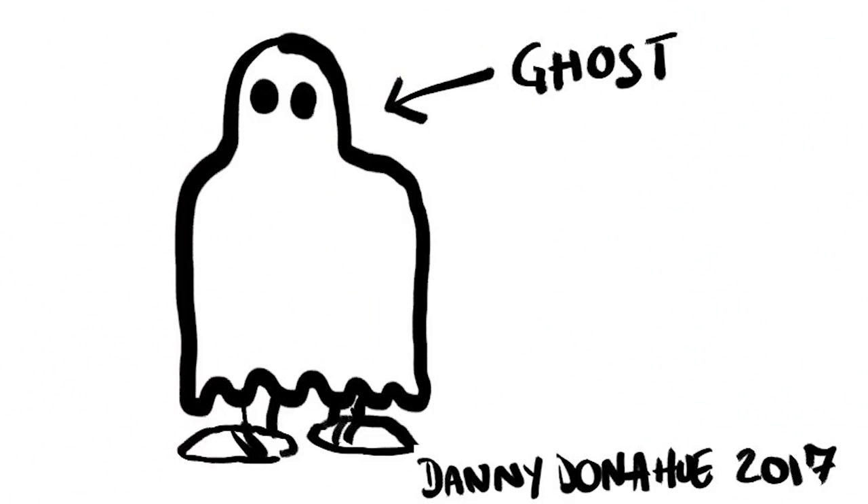The other thing I was thinking about was the classic interpretation of a ghost. If you asked somebody to draw you a picture of a ghost, they'd probably draw a figure with a sheet draped over top of it. And so I kind of wanted to play with that and see if there was something unique that I could do with that, to just put a new spin on something that we're all familiar with.